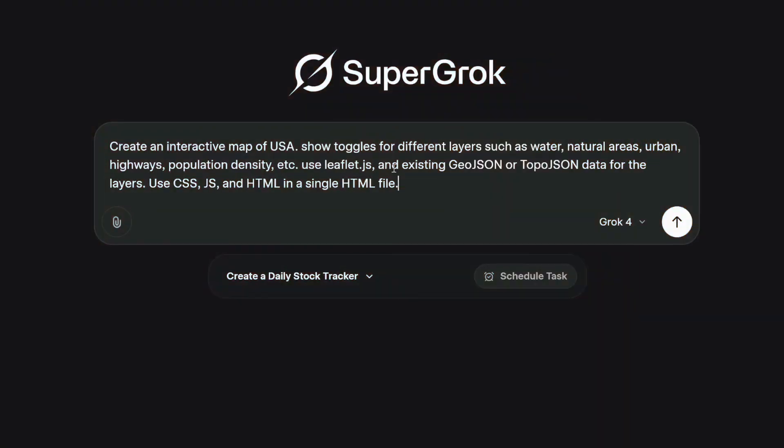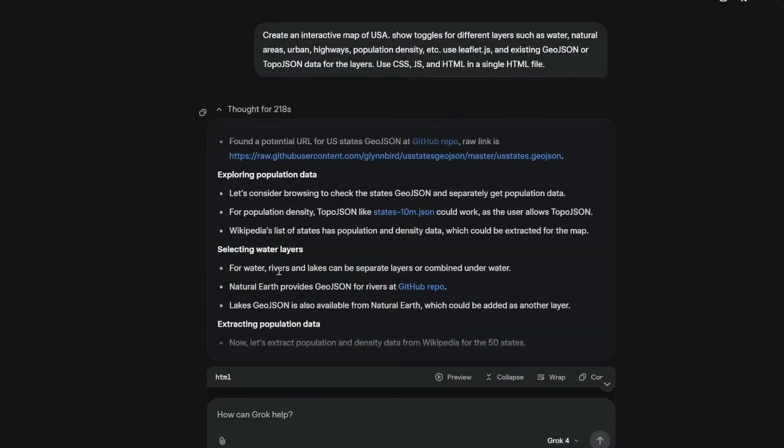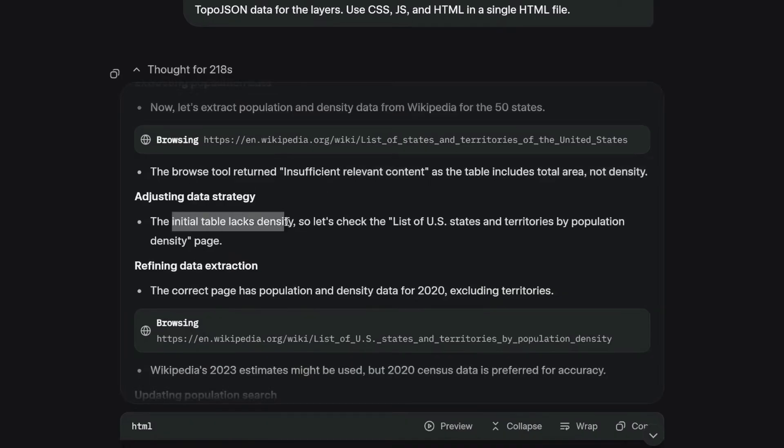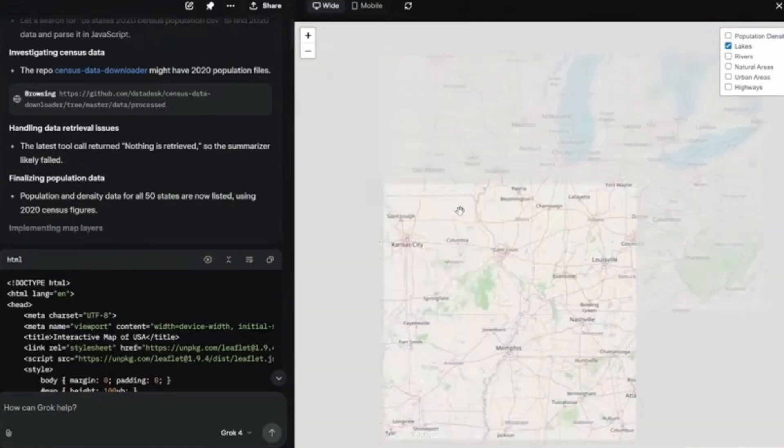Feed it a simple prompt asking for a US map with different data layers, and it automatically searches the web for real geospatial data. It finds population density information, natural areas, urban zones, and creates interactive maps where you can toggle between different layers.